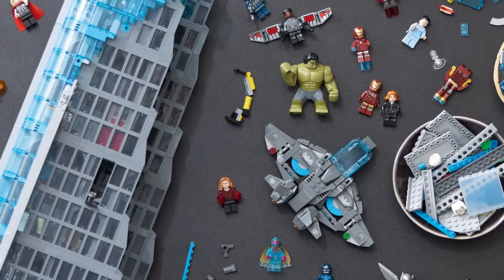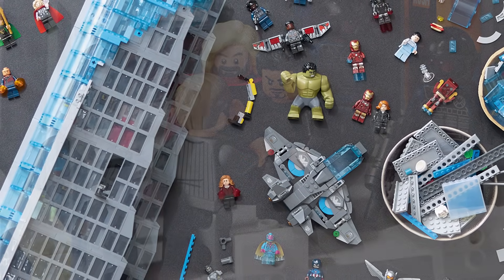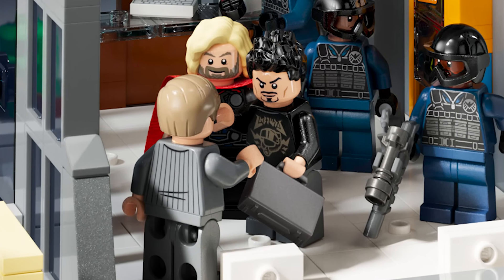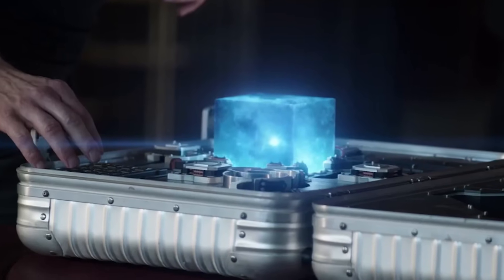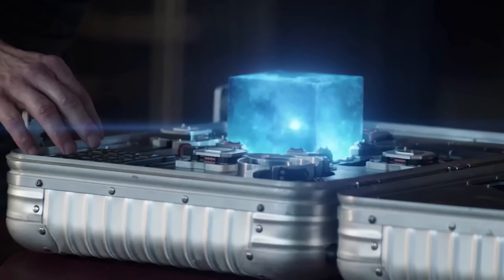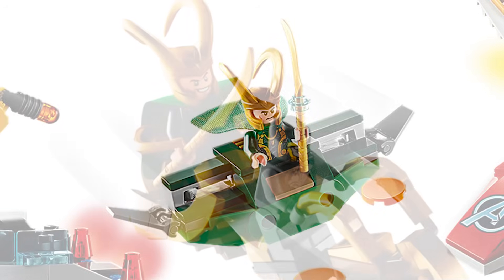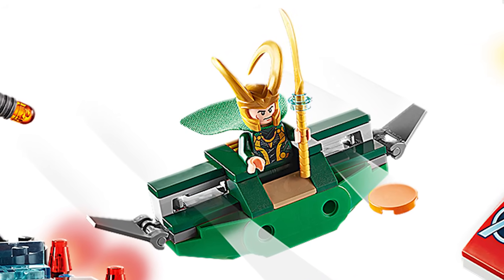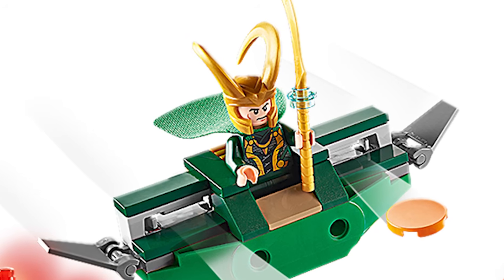Moving on now to what's missing, not who — small things. I'll start with a sticker on the briefcase. That briefcase is iconic with those lines and different things, and we've seen Marvel sets do stickers on briefcases, so I think that would have been cool. Some other nitpicky things: there's no stud on Loki's staff for some reason, meanwhile transparent light blue studs are included in the set. I don't know why that wasn't done — they've done it before in other sets.